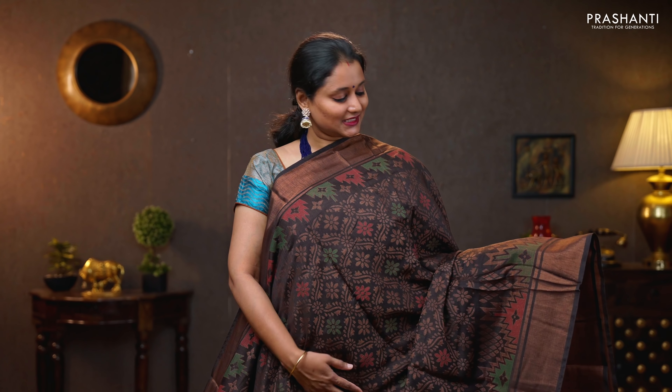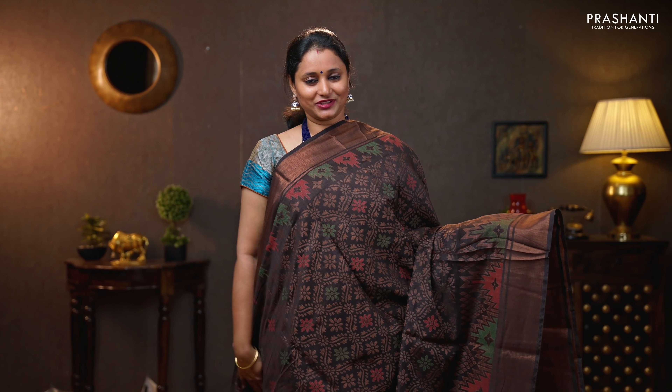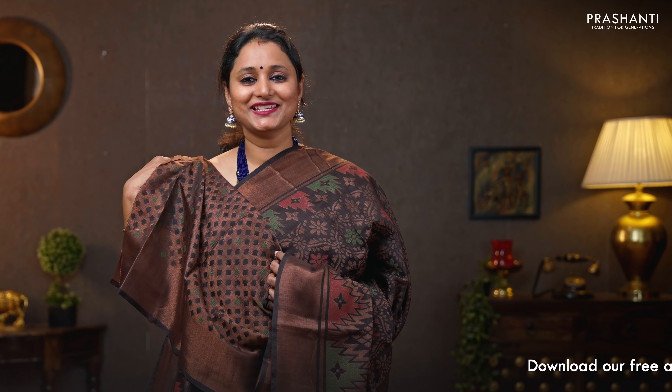Black — a stunning saree in brasso with antique zari woven borders on either sides. Temple pattern woven in thread and brasso on both sides of the saree, with the body having floral brasso weaves running throughout. That's the pallu — geometric brasso pallu. A brasso blouse in black. Priced at 890.